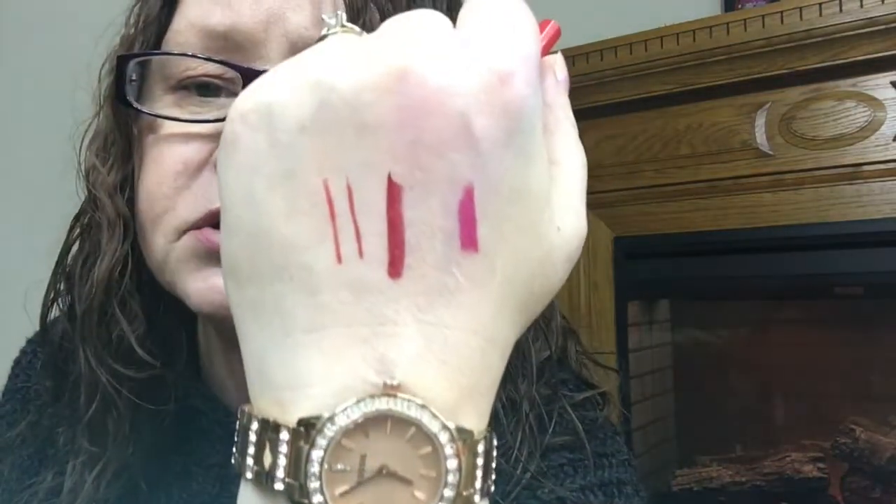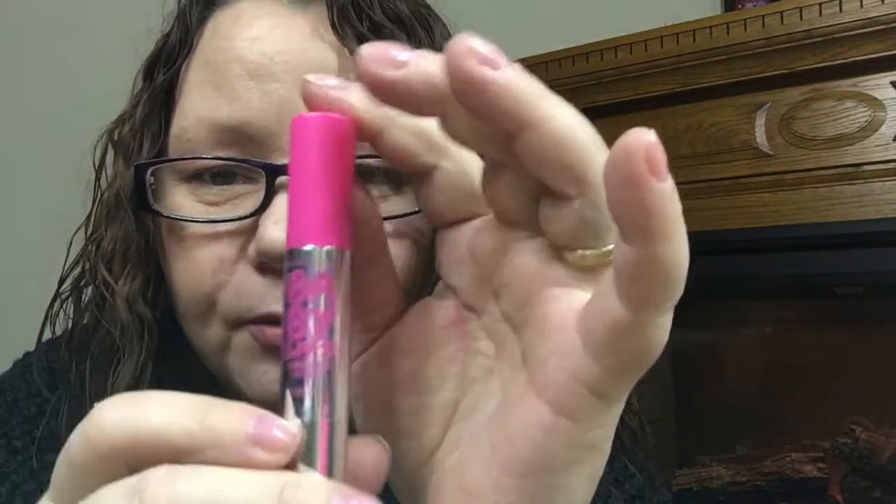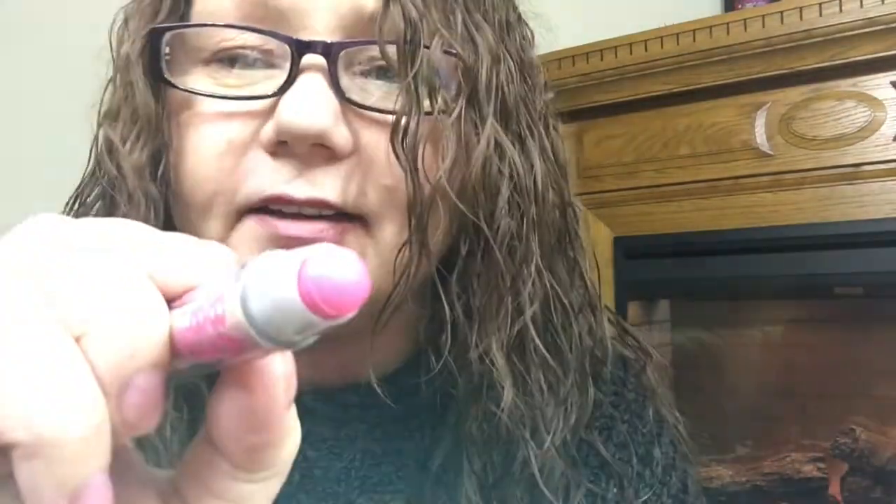I also got the Maybelline Color Sensational Shaping Lip Liner in Very Cherry — so soft, Maybelline has really stepped up their game. And I had to get this just because of the packaging — it's the Maybelline Baby Lips Color Balm Crayon. Oh, look at that! It's more like a lipstick than a balm. Wow, glad I got that.